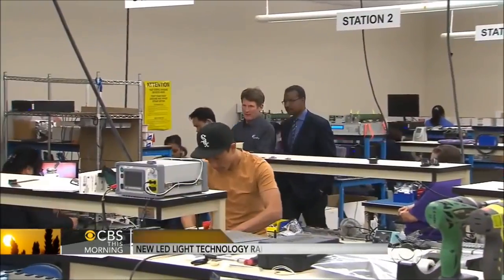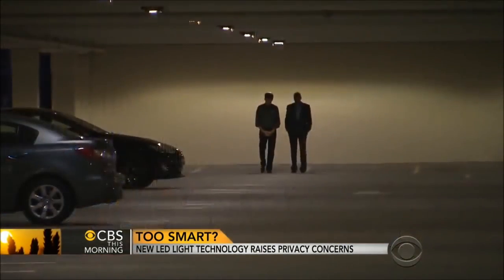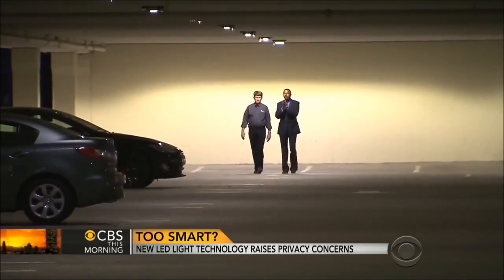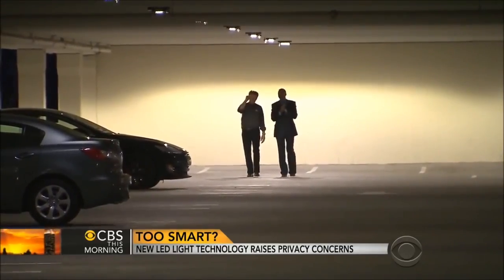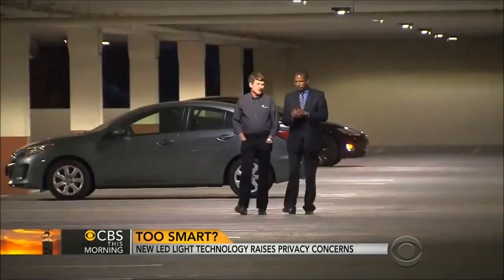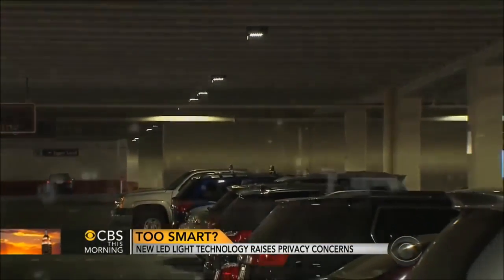Newark's primarily interested in energy savings. Hugh Martin is president of Sensity, the Silicon Valley company that developed the smart lights at Newark and a parking garage in San Jose. These lights each have a motion sensor. This week they saved about $3,500 — over $182,000 a year in energy saved just from this.